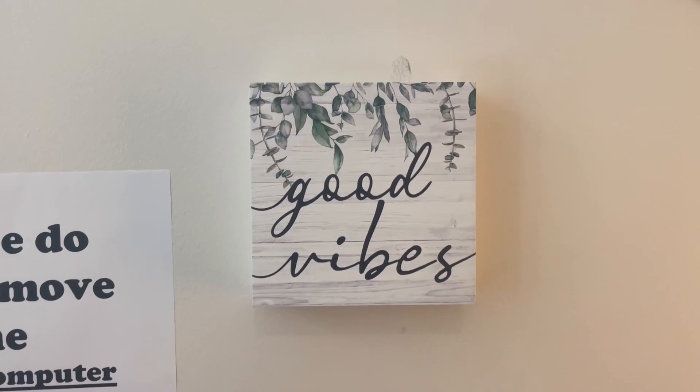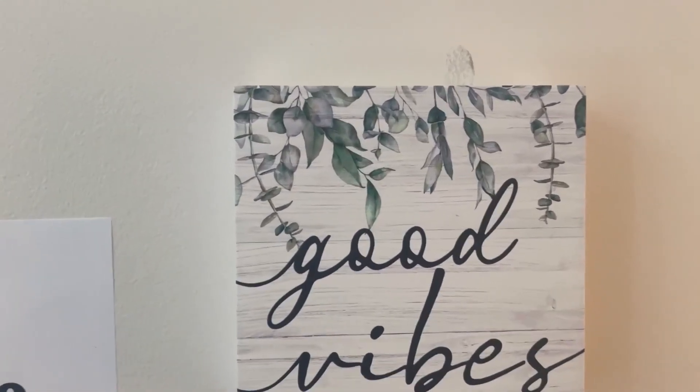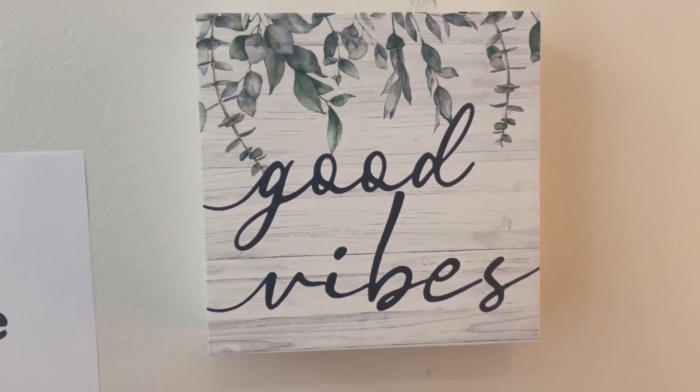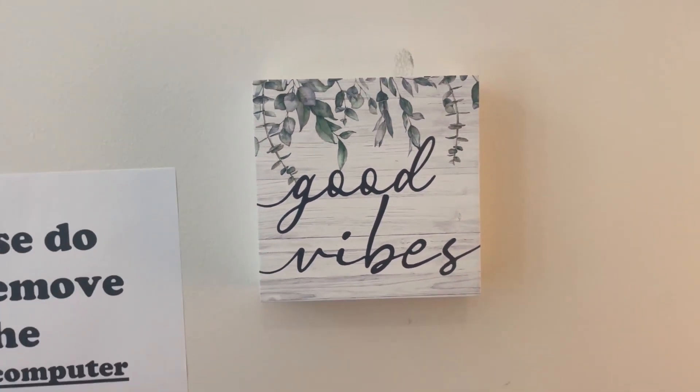This is a delightful decor piece that adds charm and positivity to any setting. Whether you place it in your home or office, it's sure to bring good vibes and a touch of nature's beauty to your daily life.